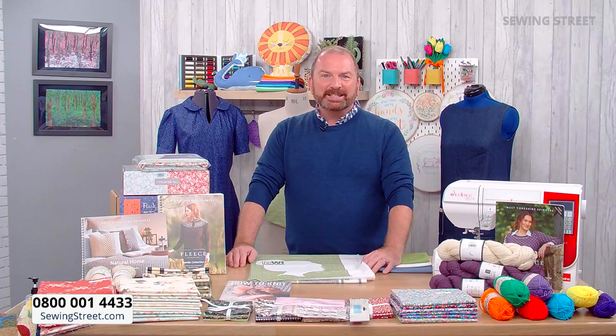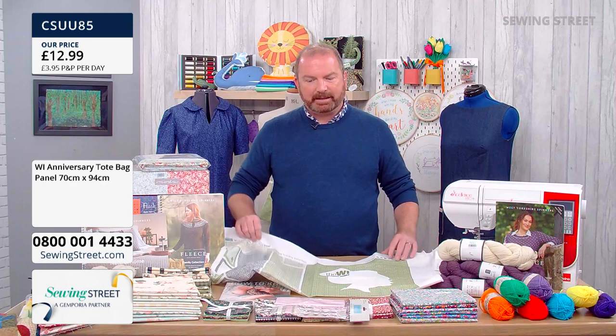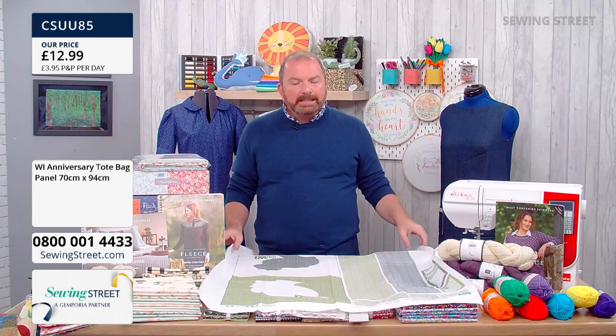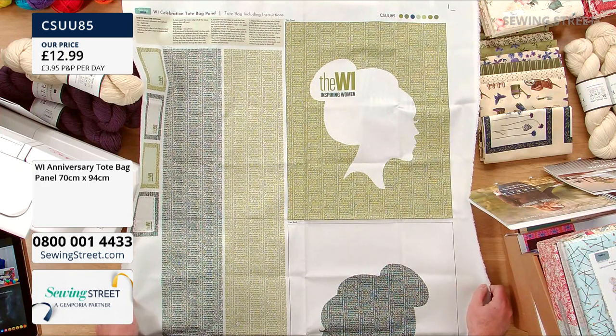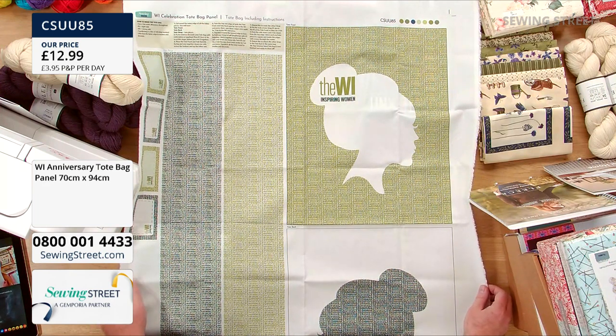Don't forget you can message us — any questions, are you in the WI, how long have you been a member? Do you know Marina and Ange, our guests today? We at Sewing Street wanted to support the work of the WI and so we've had this exclusive panel created in partnership with the WI. The WI's tagline is Inspiring Women, and they've been inspiring women for 106 years now — an incredible achievement that remains relevant today. The last two years have shown how more relevant the WI has become.